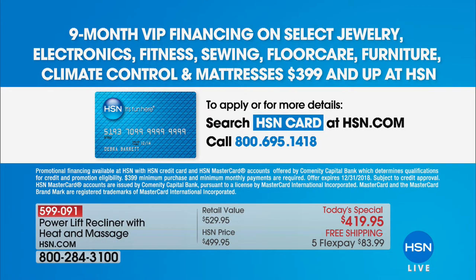You can customize the position by just stopping the up or down button wherever you want — you're not locked into a lever. The five flex pays give you great value, and with HSN VIP nine-month financing at $46.66, it extends the value even further. We'll hold that balance for nine months with no interest if paid off in time.